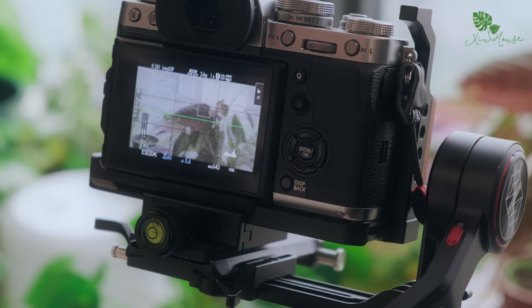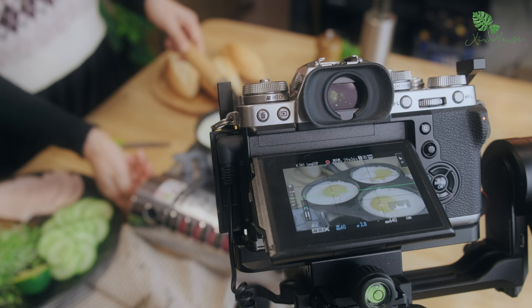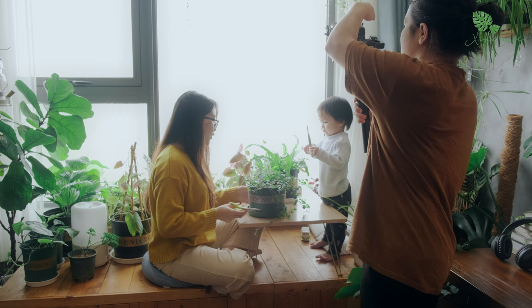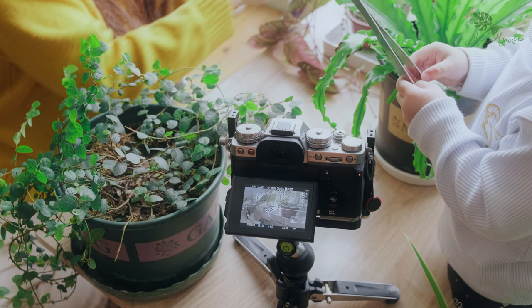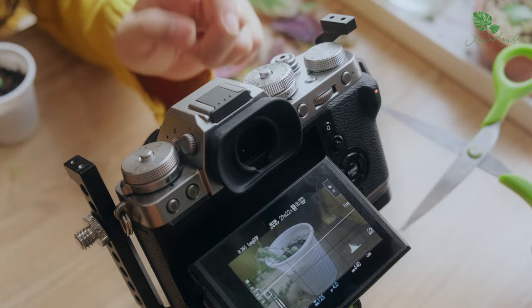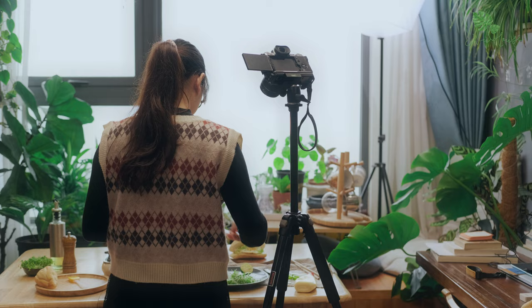Gimbal này mình sử dụng cho các shot quay động như phải pan hoặc di chuyển máy ảnh, điều này giúp các shot quay của mình có thể ổn định hơn. Nhưng đa phần người sử dụng chính chiếc gimbal này lại là chồng mình, vì chồng mình vẫn hỗ trợ mình quay khi có nhà. Chân máy tầm thấp giúp mình setup các góc quay cận cảnh gần sát với chủ thể hơn, còn chân máy chính thì được mình sử dụng nhiều nhất cho mọi góc quay vì nó rất đa dụng.